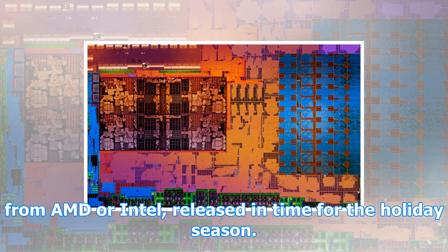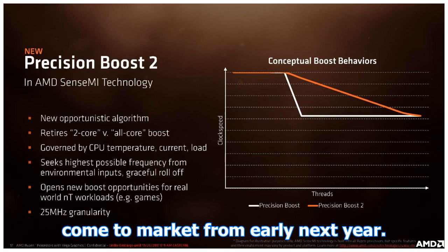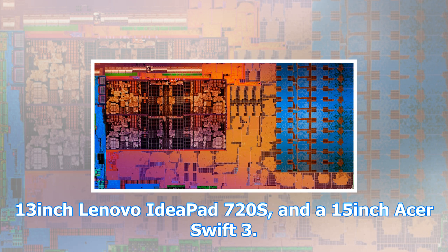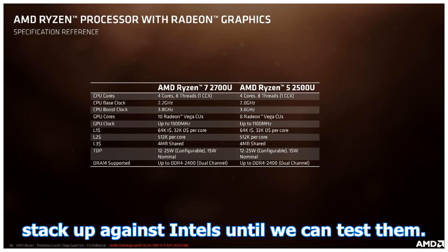The initial launch of the new Ryzen mobile chips will be limited. The first three laptops are all Ryzen versions of existing consumer-oriented designs, released in time for the holiday season. A more complete line-up, including corporate-oriented machines, will come to market from early next year. The three launch systems are a 15-inch HP Envy x360, a 13-inch Lenovo IdeaPad 720S, and a 15-inch Asus Swift 3.